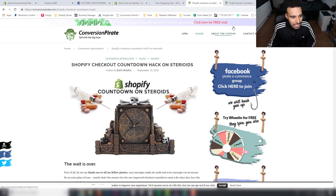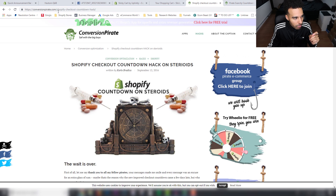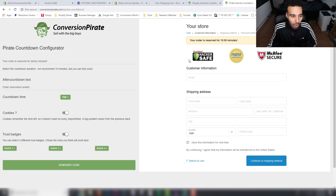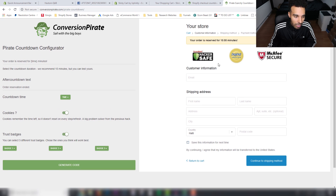It was created by the same guy who made Wheelio, which a lot of people use on their stores. It gives you a free script and you can customize it here. Come to conversionpirates.com and it brings you to this page where you can customize everything. It says 15 minutes by default and you can also get checkout trust badges. I personally don't use the trust badges here because I like to put trust badges at the top near my store logo by editing the HTML, so I turn those off.